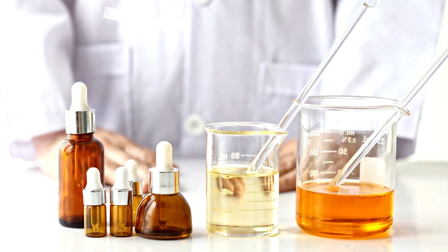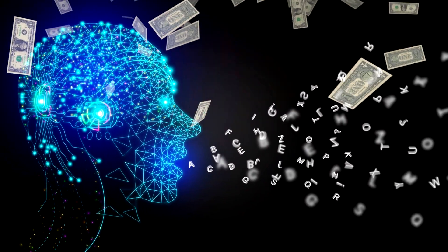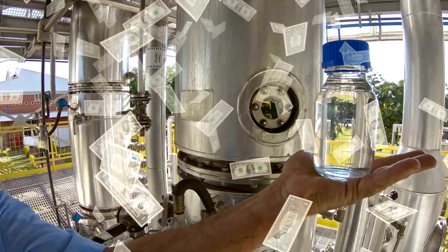The initial cost, including all elements, will be slightly above $16. However, future replicas will cost $10.80 as the bottle can be reused.